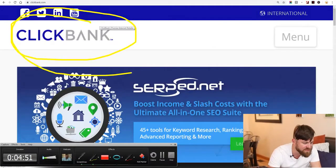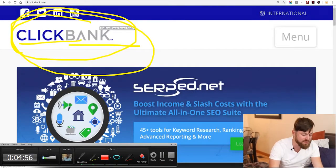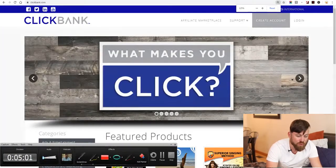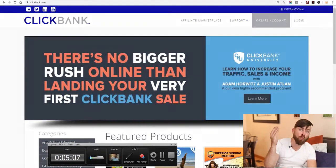The first site we're going to visit is Clickbank.com — not quick bank, not click bait, but Clickbank.com. You'll click the create account button and go through the steps to create an account so you can get your links, because what we're doing is called affiliate marketing. You're going to get a link and promote it.